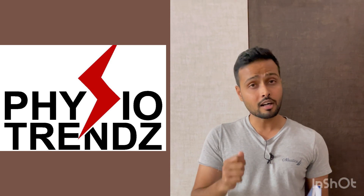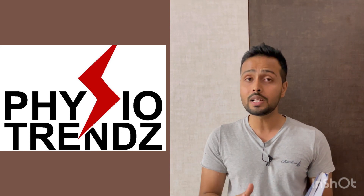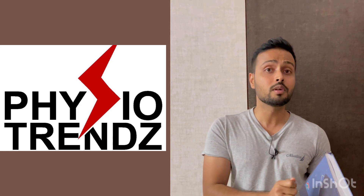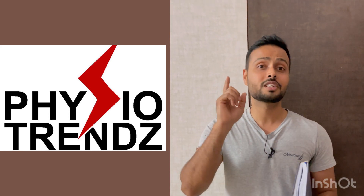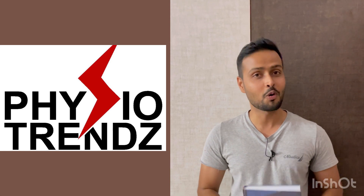Option A says there is an increase in tidal volume and cardiac output — yes, cardiac output and respiratory rate may increase. But one more important thing is that there will be improved circulation to the internal organs, and that is given in option B. That is why option B will be the correct answer for this question.